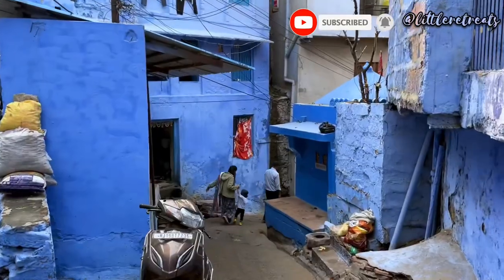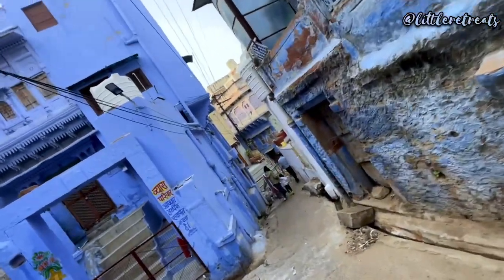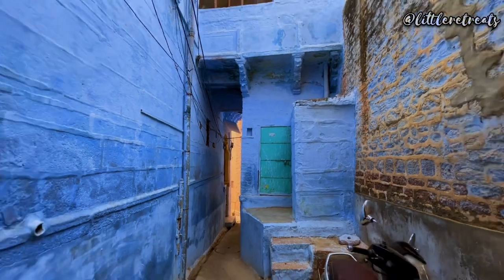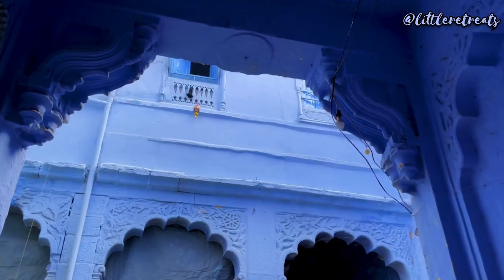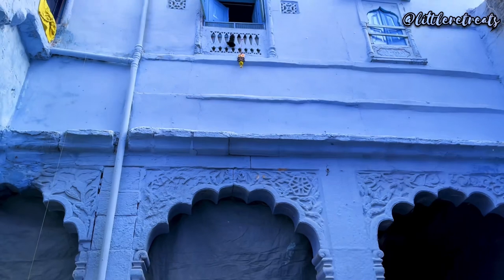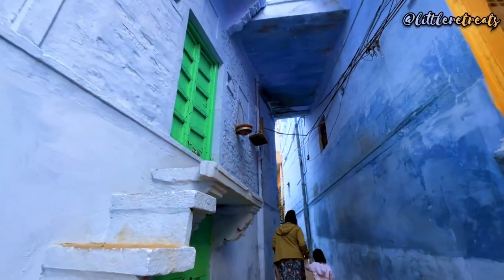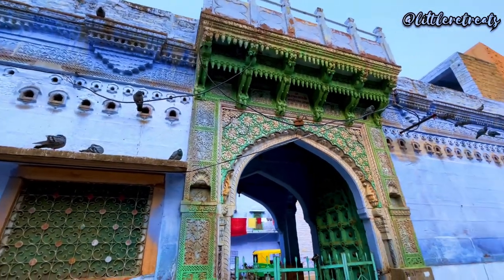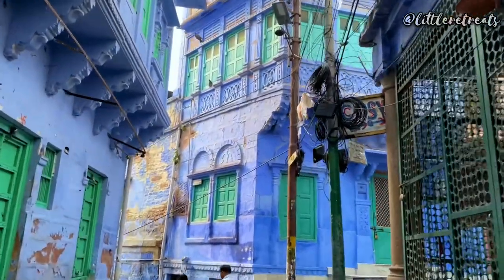We started our tour first thing in the morning at 7:30am, which was ideal since the streets were devoid of any vehicles and people. We started navigating the zig-zag streets in search of the lovely blue houses. Whatever the reason they were painted blue, it sure does make for a visual treat, don't you agree? There was a section where all the houses were blue and it literally felt 2-3 degrees cooler. I would strongly advise you to take a guide, as he knows the streets like the back of his hand and can help you explore the hidden gems of the blue city.